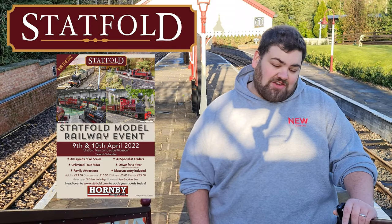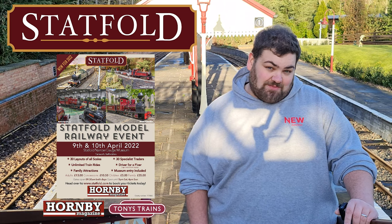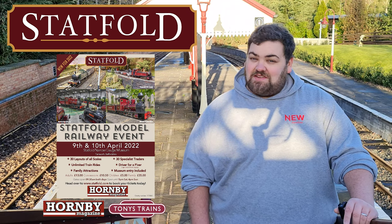On the 9th and 10th of April this year, the Statfold Barn Railway is hosting a brand new model railway show. In association with Hornby Magazine and Tony Trains of Rugby, there's likely to be 30 plus layouts and 30 plus traders, so it's an event not to be missed. I'm here at Statfold Junction to find out more.